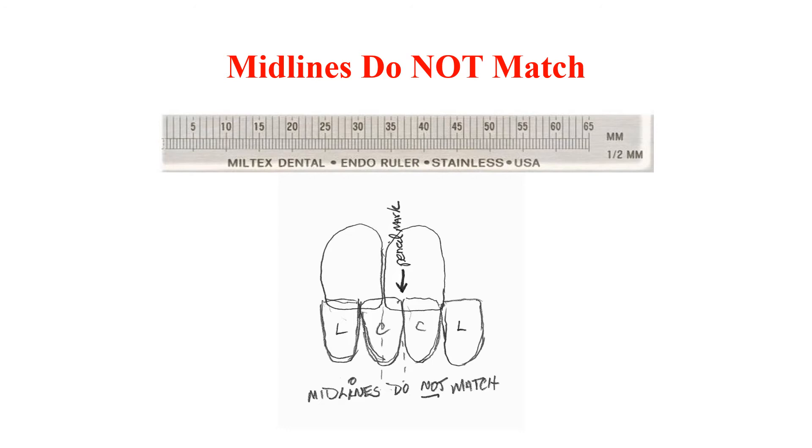To summarize the protocol: do the dental midlines match? If yes, use the maxillary central incisor midline as your starting point and place the ruler there. If the dental midlines do not match, make a pencil mark above the mandibular midline on the upper teeth, place your ruler on that pencil mark horizontally, and use that as your starting point.